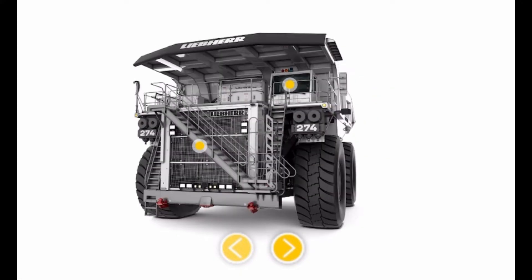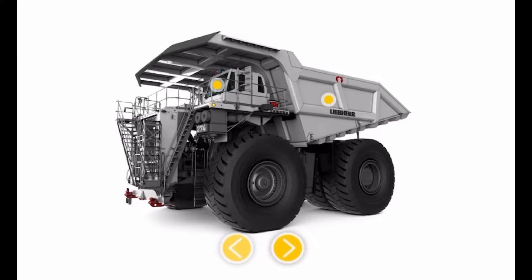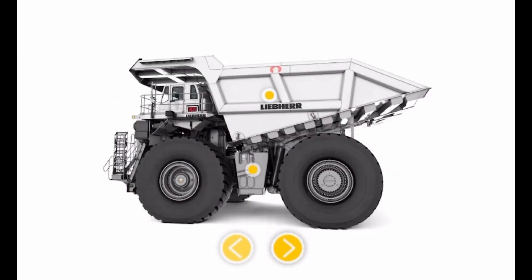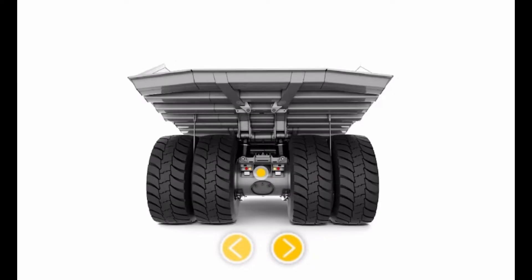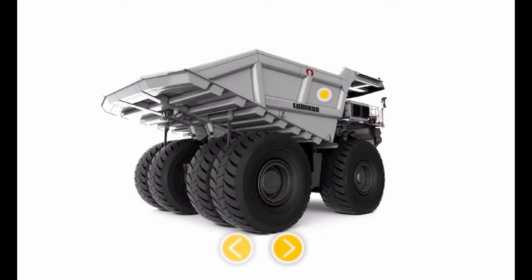Liebherr T274 — the new 305-ton payload truck. Liebherr is extending its product offerings with the T274, a class-leading 305-ton, 336-ton haul truck.